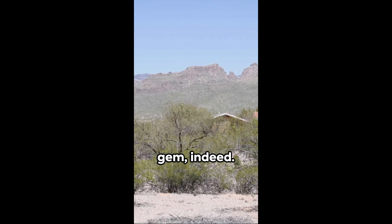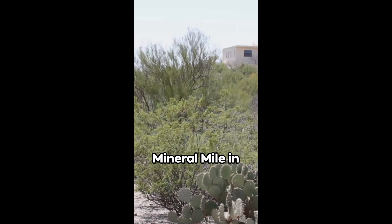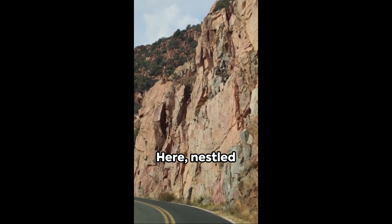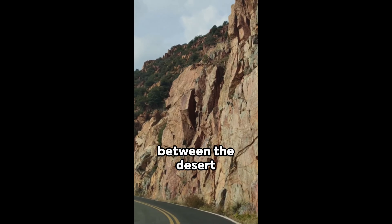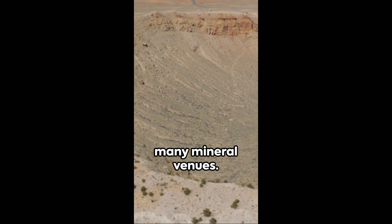Canicite is a rare gem indeed, yet if you're lucky, you might stumble upon it on the Tucson Mineral Mile in Tucson, Arizona. Here, nestled between the desert sands and the sun-drenched mountains, canicite might be found in the many mineral venues.